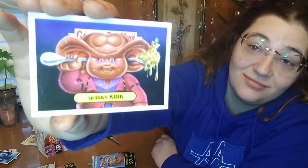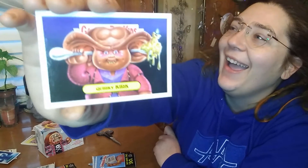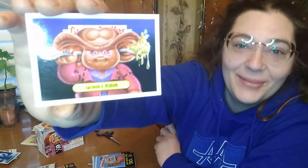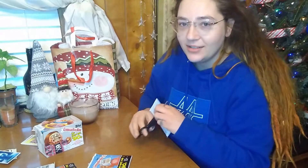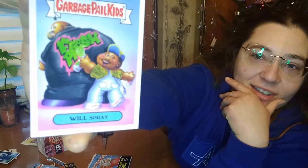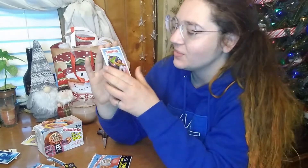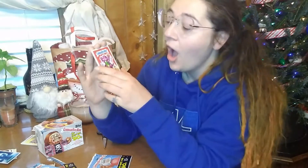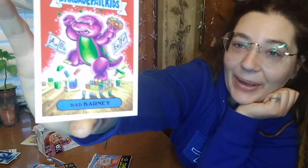And the last one is another TV sticker — Quirky Kirk. Star Trek, anybody? Oh my goodness, I am loving these. I was worried I wasn't going to get any good ones. Will Spray — I think it even says 'fresh' right there. So obviously this is the Fresh Prince. Bad Barney right there — that's going to be a cartoon sticker.